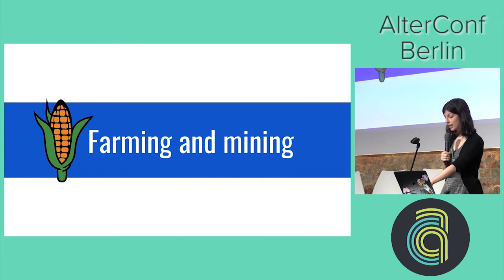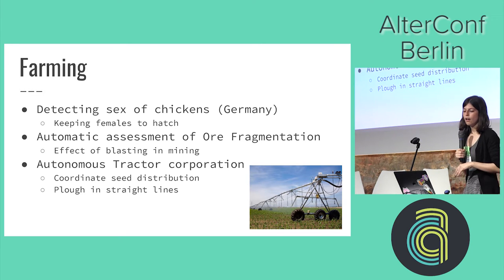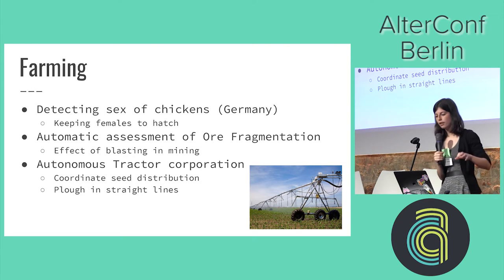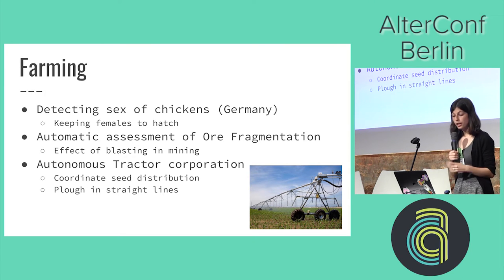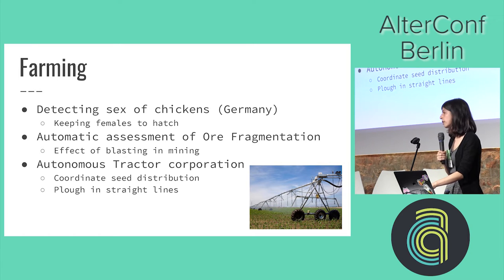In farming and mining, we're detecting the sex of chickens while they're still in the egg, so you can select whether you want more hens or eggs. There's automatic assessment of ore fragmentation — when mining blasts happen, you need to analyze fragmentation before blasting so things don't become dangerous. Then there's the Autonomous Tractor Corporation, which uses autonomous tractors to spread seeds and plow in straight lines, saving farmers money in the long run.